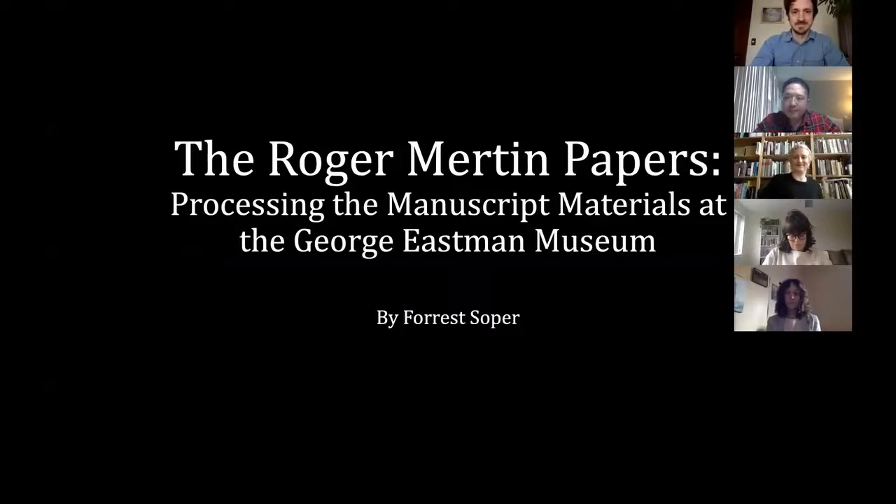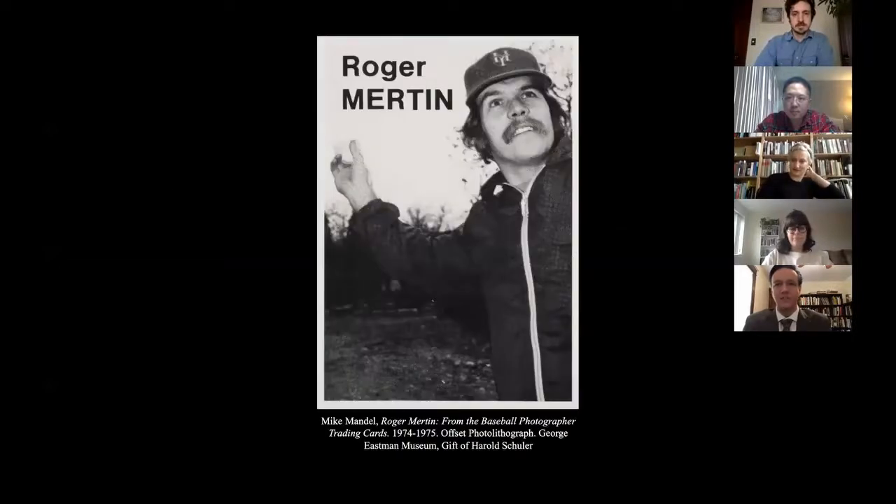Good afternoon. My name is Forrest Sober and my master's essay project is on processing the manuscript materials within Roger Merton's archive at the George Eastman Museum. Roger Merton was a photographer and educator who was well regarded in the Rochester photographic community. Known as both a master black-and-white darkroom printer and a celebrated color photographer, he exhibited internationally and was awarded fellowships from the National Endowment for the Arts and the John Simon Guggenheim Memorial Foundation. Merton was contemporaneous with artists and scholars such as Nathan Lyons, Betty Han, Minor White, John Szarkowski, and Carl Chiarenza.